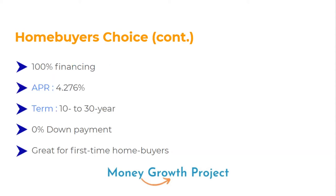The Home Buyer's Choice allows 100% financing with no down payment. The APR is around 4.25%, with loan terms of 10 to 30 years and 0% down payment. It can be great for first-time home buyers, particularly in expensive areas. This could be very helpful if you're living in a high-cost-of-living city like New York, Boston, Miami, Chicago, LA, San Diego, San Francisco, Portland, or Seattle — really any high-cost-of-living area where getting into a property is challenging.